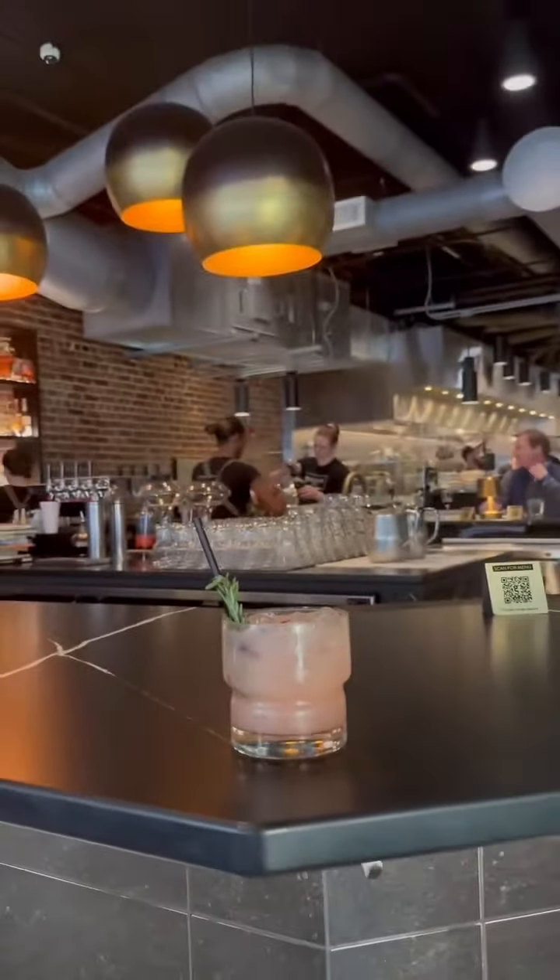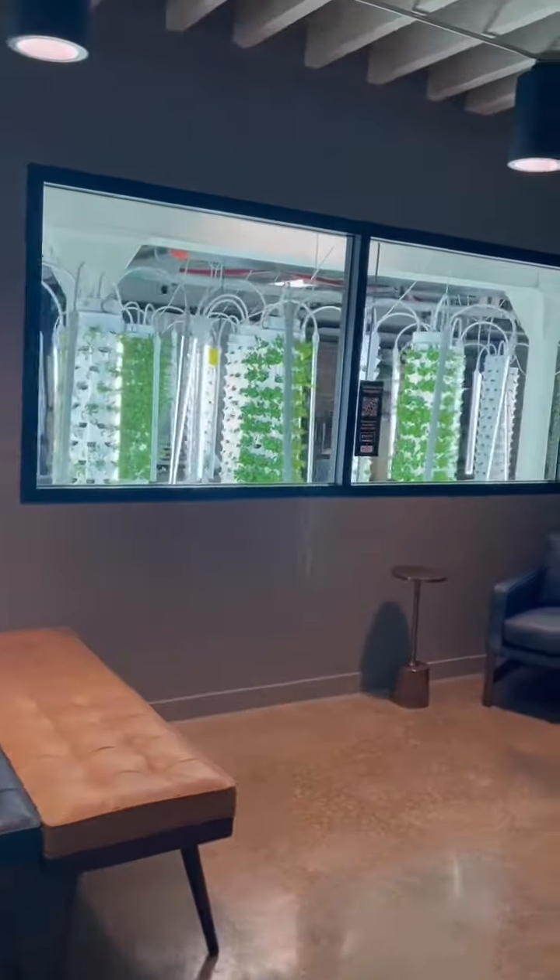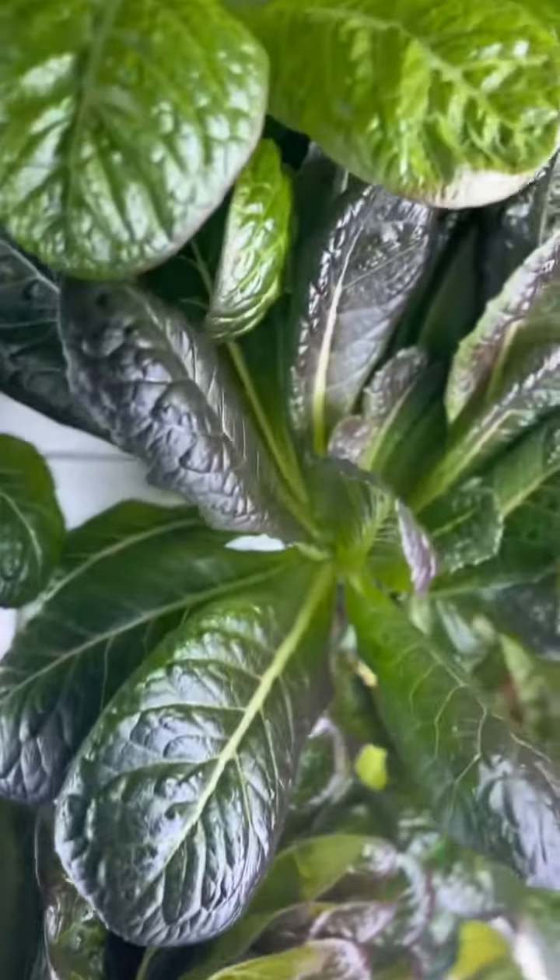Harvesting crops on location also allows vegetables to have a higher nutrient density while featuring an increase in flavonoid and antioxidant levels. Not only do they save 95% water usage compared to conventional farming, but they don't spray any chemical pesticides on their crops.